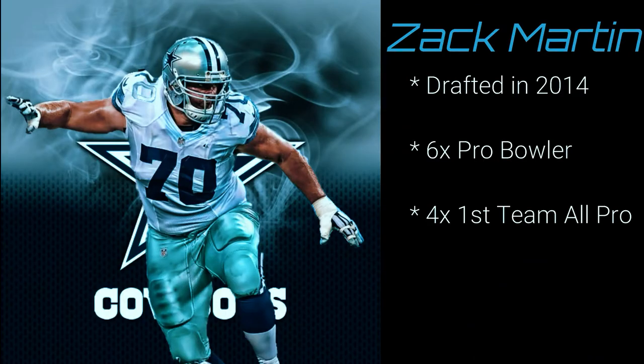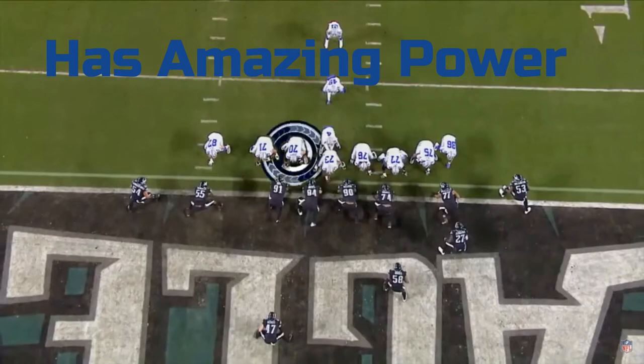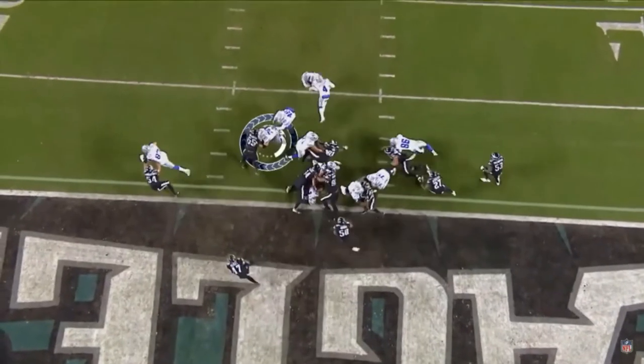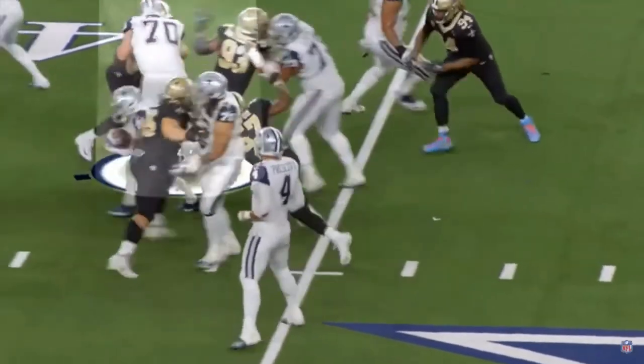Next we're going to go over Zach Martin, which is easily my favorite offensive lineman. He's a leader on this team and he's a man that can play any position on the line at a very high level. Zach was drafted back in 2014 instead of the controversial Johnny Manziel. The one thing Zach definitely has is power. He's able to take defenders and push them out of holes. If you're in his way you're not going to be in Zeke's way for long.